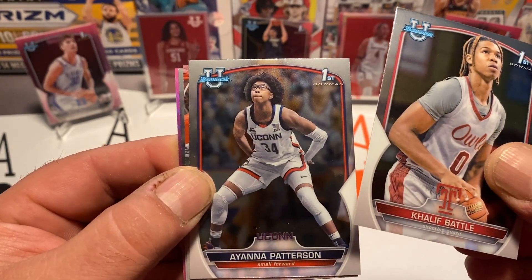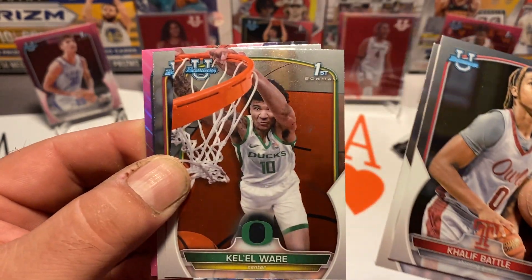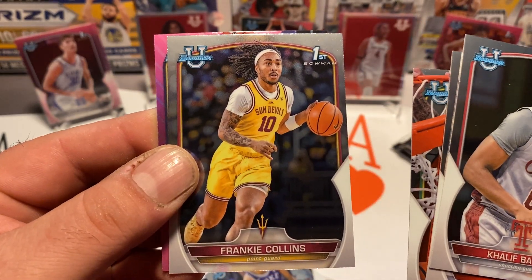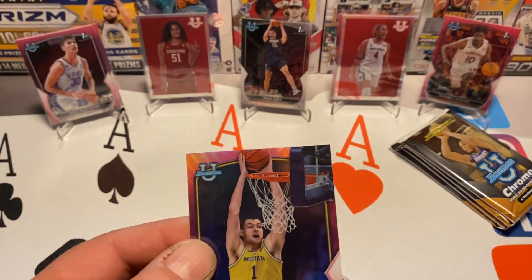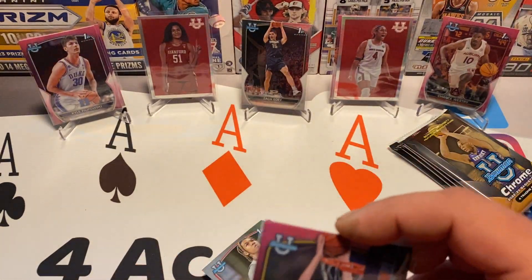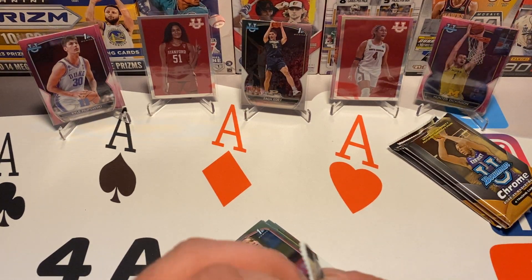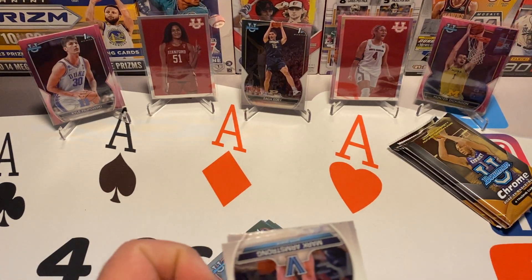Caliph Battle, Ayana Patterson, Kill Aware — that's a cool card with the rim over the border, I like that. Frankie Collins, and pink — Hunter Dickinson. Hate that guy, hate that guy. So glad he is no longer at Michigan. I believe he went to Kansas. I hate Kansas too, so fitting. Yeah, just can't stand that guy.